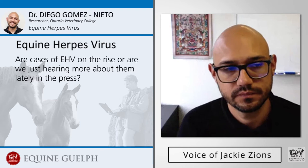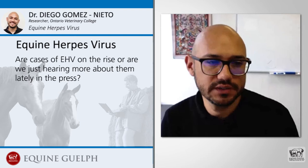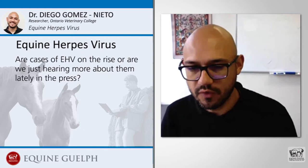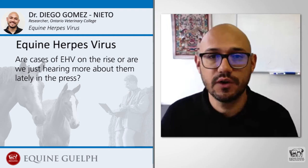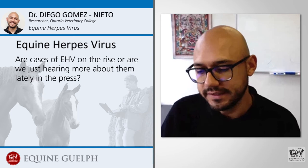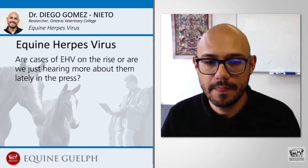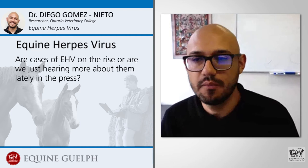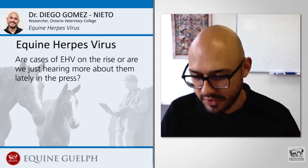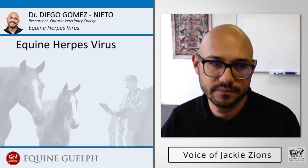Are cases of EHV on the rise or are we just hearing more about them lately in the press? My opinion is that both. The number of cases and outbreaks associated with herpes virus infection appear to have increased lately, likely because the number of events for performance horses has also increased, giving horses more opportunity to be exposed to infectious diseases. But also these days with social media, it is easy for owners to communicate with other owners and veterinarians about those outbreaks. So in conclusion, both more cases and social media facilitating communication between owners and veterinarians.